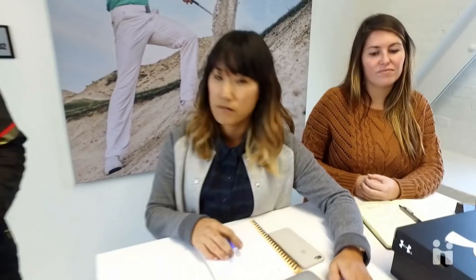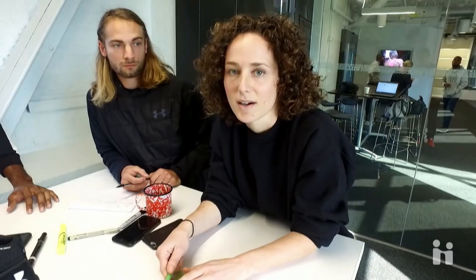I'm Jess, the senior graphic designer here at Under Armour. In this meeting I'm reviewing graphics, technique, all the branding — the word marks and logos — and how they're applied to the product. I'm from Ohio and I went to the Columbus College of Art and Design.